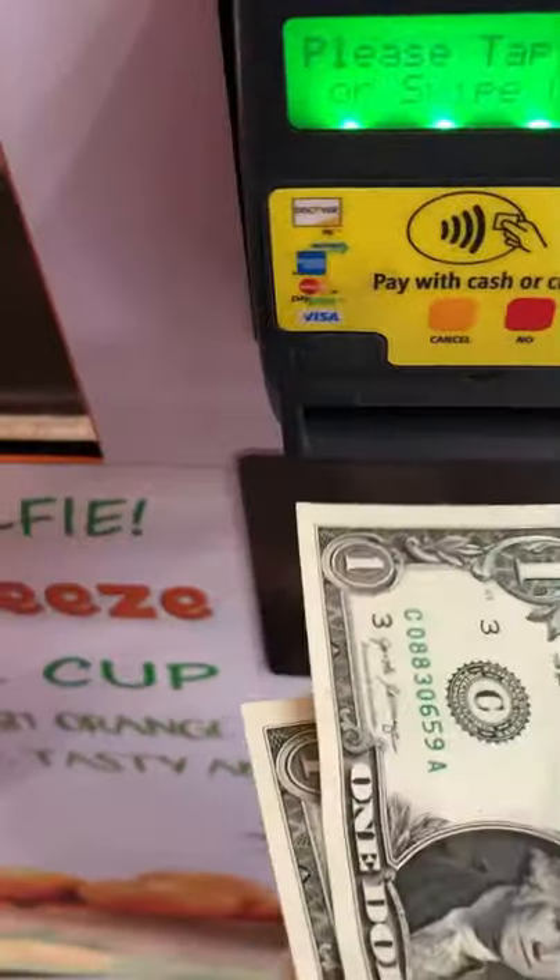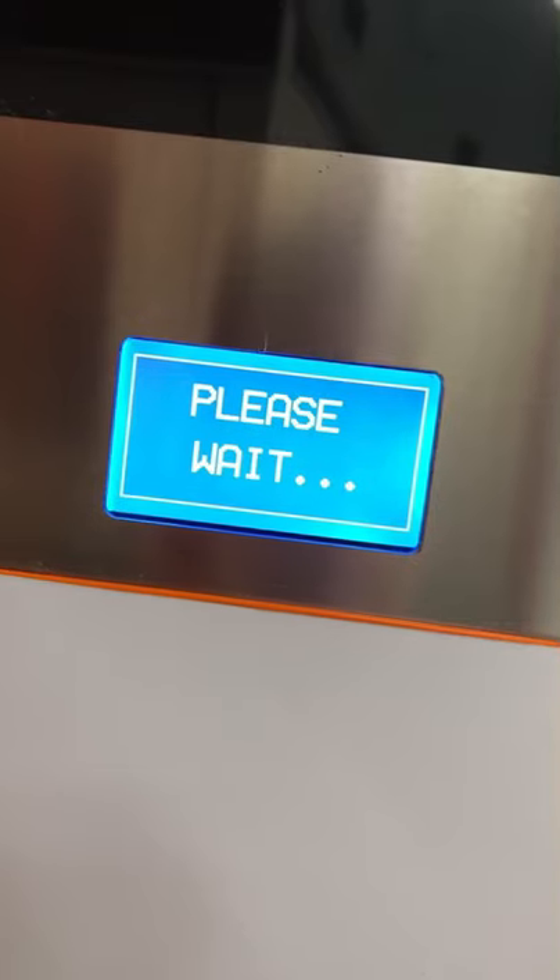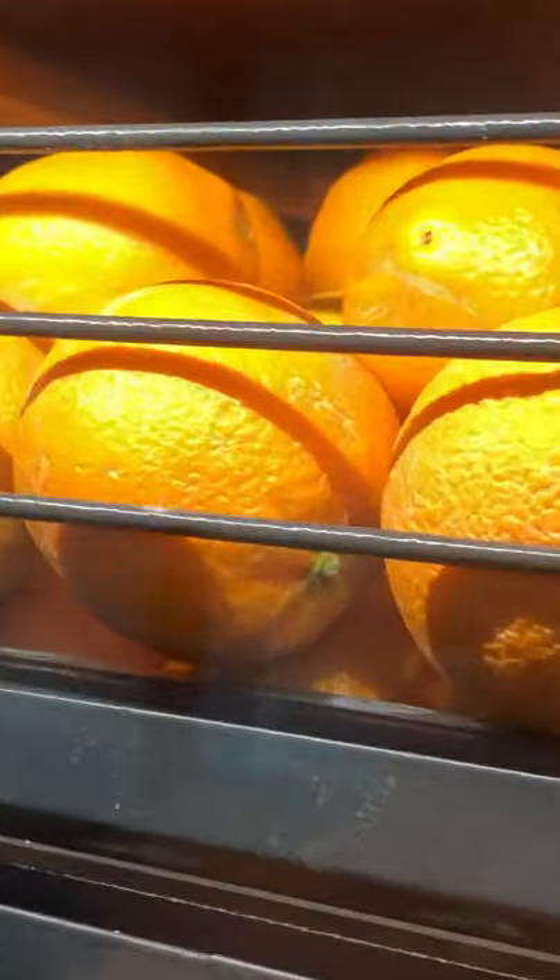I found the coolest vending machine ever in Orlando, Florida. This machine makes freshly squeezed orange juice. It costs $4, but it's worth a try. I put in my money, and now we're going to see what happens next.